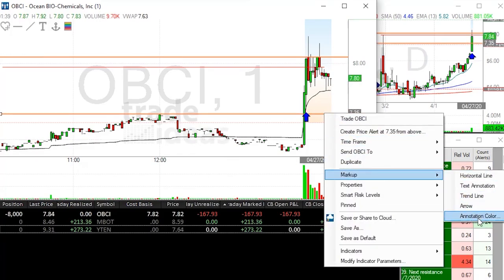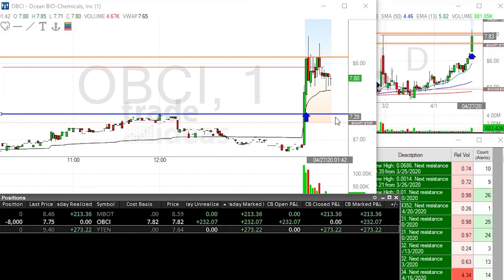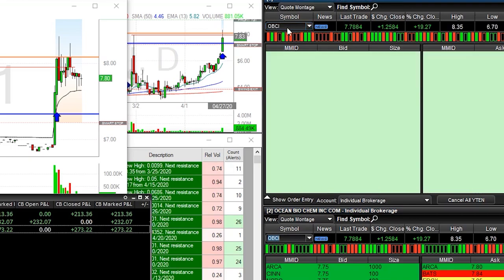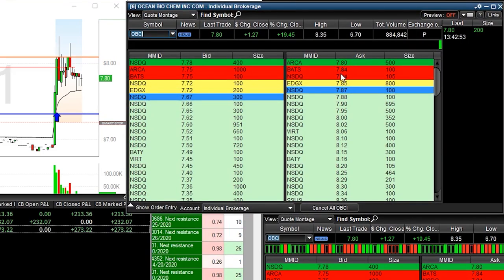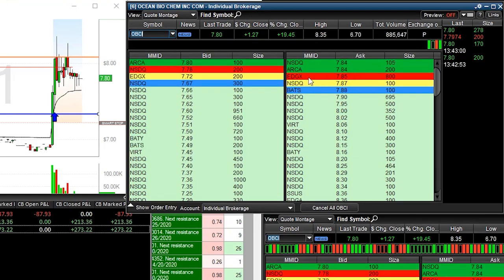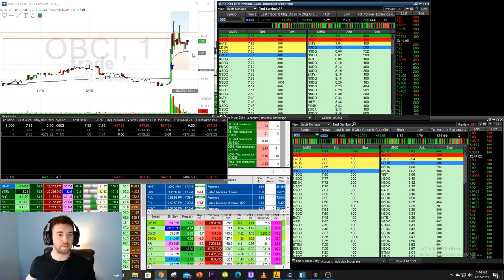That's where I want to be able to sell this play — back down towards around the 7.35 mark — and be able to make some nice profit as the stock starts dropping. I want to see the ask start falling and then the bid start falling as well. So let's bring over OBCI so we're all on the same page. The bid right now is currently at 7.78, the ask is at 7.80. That means people are willing to buy at 7.78 and people are selling currently at 7.80. We are right next to my entry right around this 8,000 share mark. So where do I have the confidence to get in on this type of play?